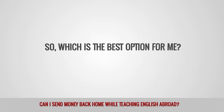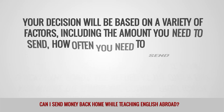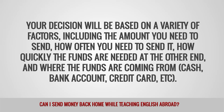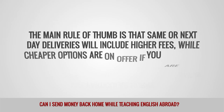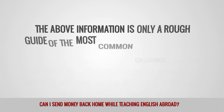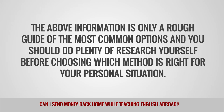So, which is the best option for me? As you can see, there is no single option that is best for all individual circumstances. Your decision will be based on a variety of factors, including the amount you need to send, how often you need to send it, how quickly the funds are needed at the other end, and where the funds are coming from — cash, bank account, credit card, etc. The main rule of thumb is that same or next-day deliveries will include higher fees, while cheaper options are on offer if you are not in any particular hurry. The above information is only a rough guide of the most common options, and you should do plenty of research yourself before choosing which method is right for your personal situation.